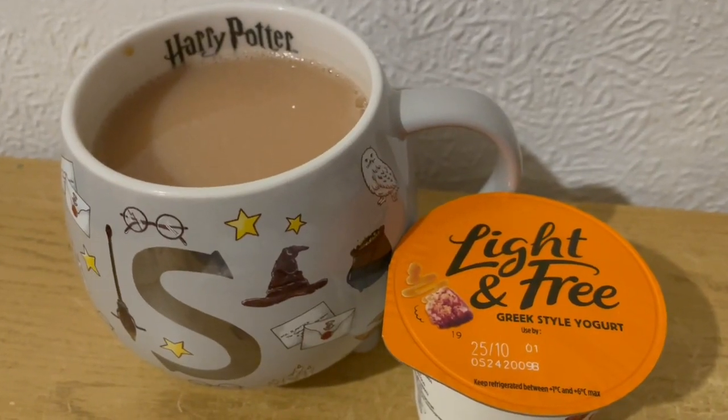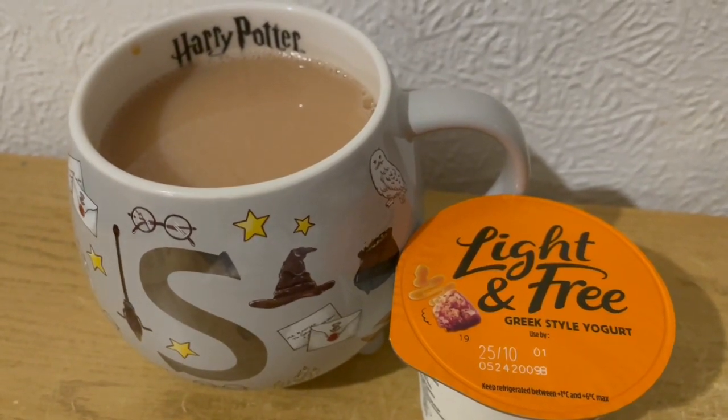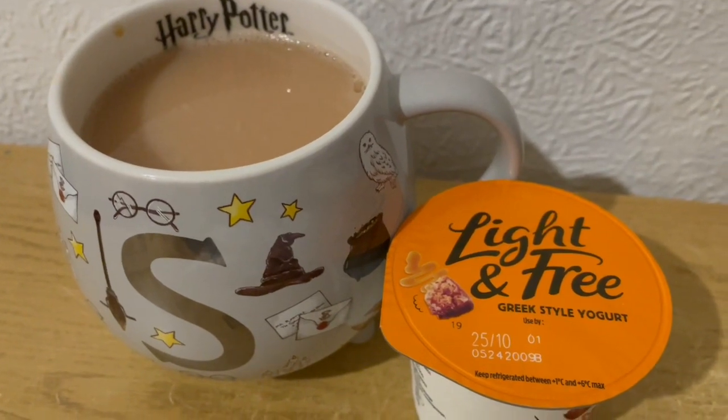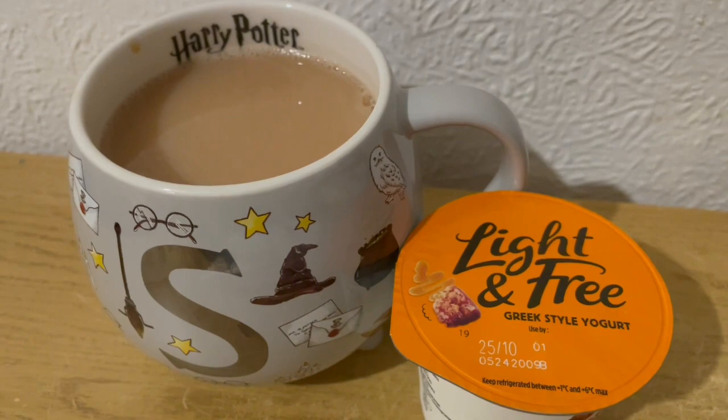This is my afternoon snack for 75 calories. I've got a cup of tea with some semi-skimmed milk, which is 17 calories, and I've got a Light and Free sticky toffee yoghurt, that is 58 calories. So that is my afternoon snack for 75.